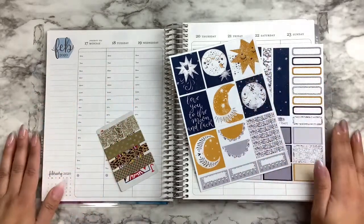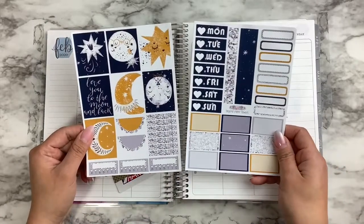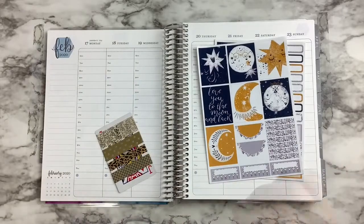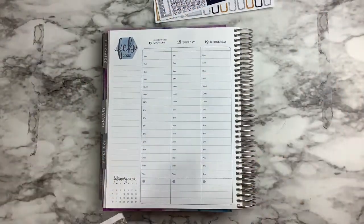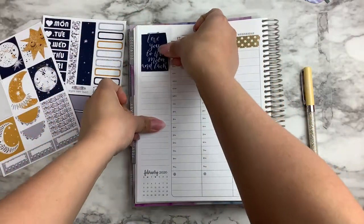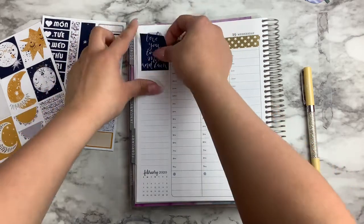Hi everyone, welcome back to my channel. I am doing another plan with me in my Erin Condren Hourly and this is the neutral. I am using this kit from Beyond Paper Flowers. It's a two page kit. Her kits lean towards white space spreads and that's mostly what I do, so I love her kits.